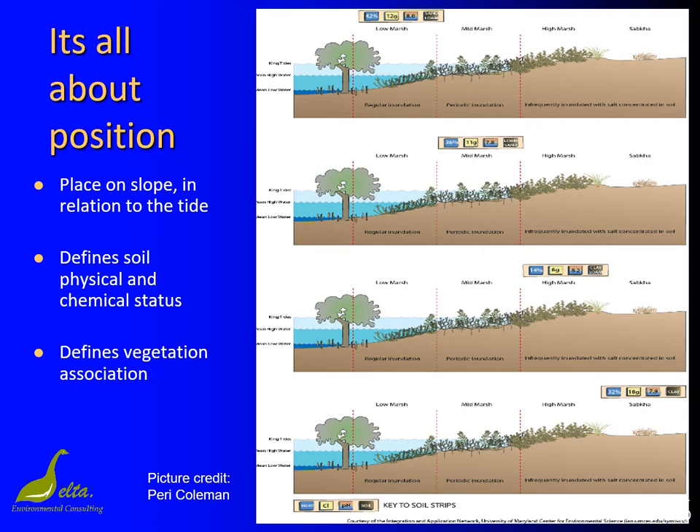The high marsh is drier and has less sulphates from seawater, just as it has less chlorides, so the pH is higher. The sabcas are moist and sulphates are high, so the pH is lower again. The regular water movement in the low marsh can remove fine materials and so many low marshes can be quite sandy or sandy loams. The less frequent inundation in the mid marsh allows more loamy soils to accumulate, and in the high marsh there is likely to be fine clay-rich loams. The sabcas on the other hand are basically mineral clays.